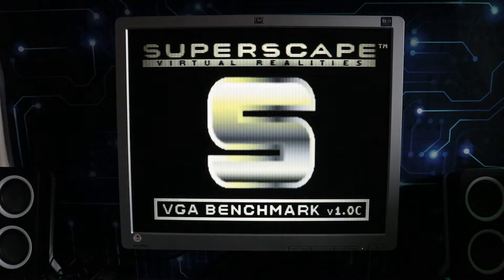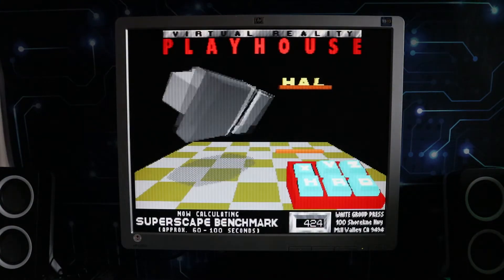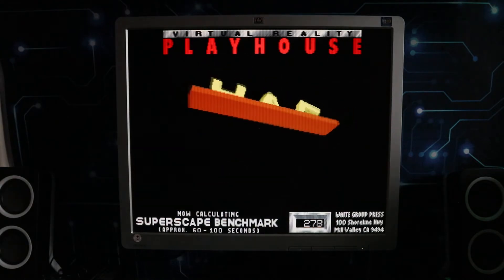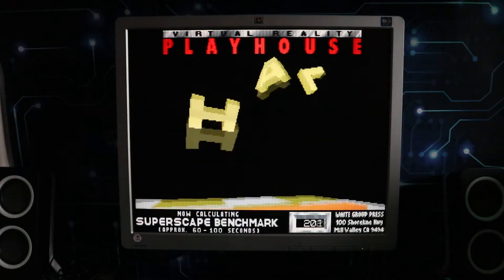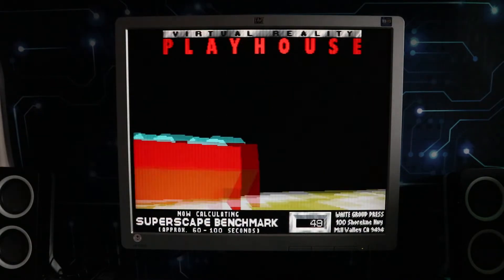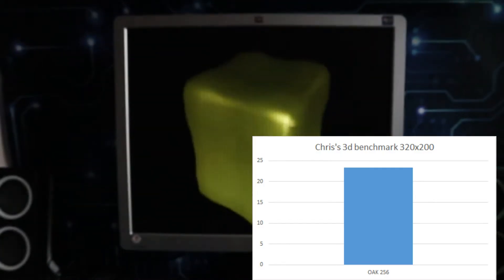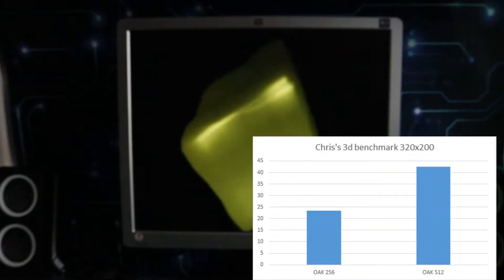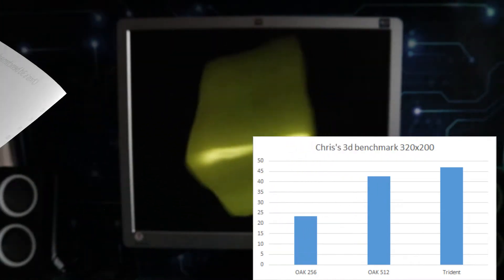A bit of googling revealed that the faster version of 3D Bench isn't really worth running because all it does is extend the frame rate cap and we're not going to get anywhere close to it, so I'm not going to bother. Onwards — let's get Chris's 3D Bench going, this is the lower resolution version at 320 by 200, so let's see how the cards do.